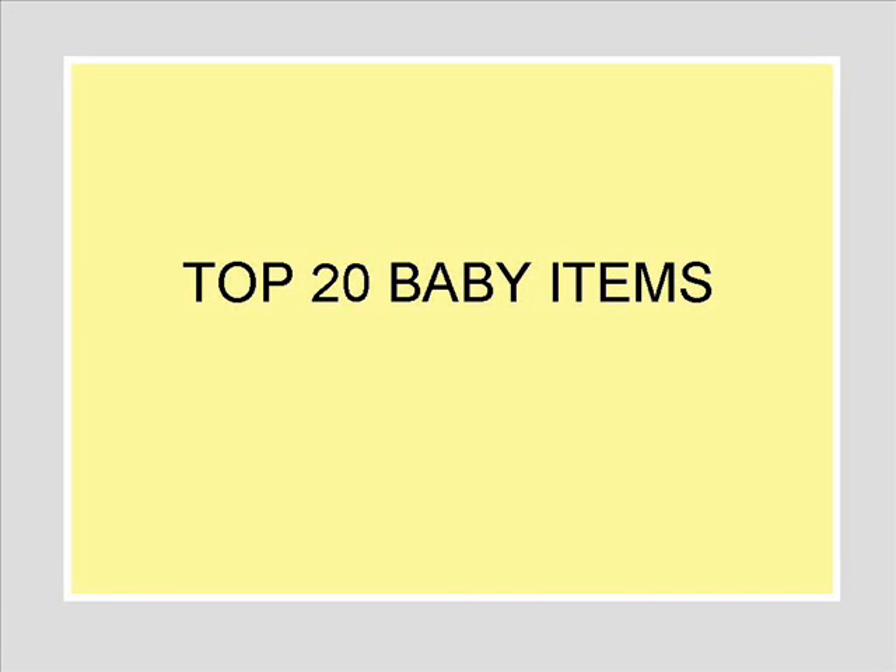This is our list of the top 20 items we felt were essential for having a baby. They are based on research from YouTube videos, blogs, and other websites. Each product we felt we can back up with good decisions.